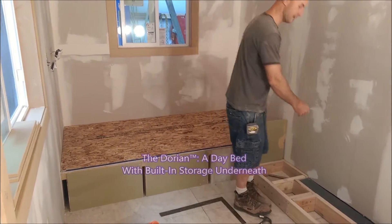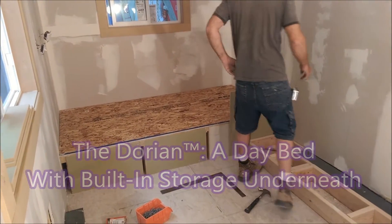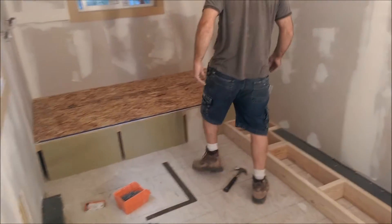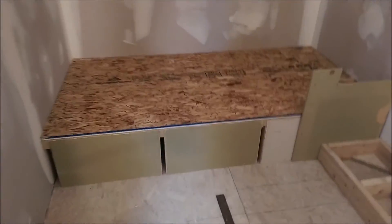It's the day bed, right Greg? Yes. And it's got some face frames that are going to go in front of it? And that's all compartments and storage under there? Nice.